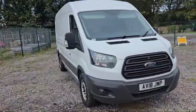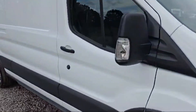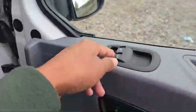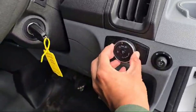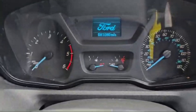Let's quickly have a look at the interior of this Ford Transit. At the driver's side door, a couple of switches are there to control the front windows, and a lock/unlock switch is there as well. This is also the light controller so we can control the lights. 81,000 miles on the clock.